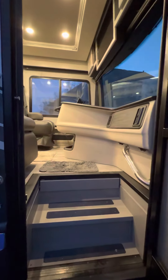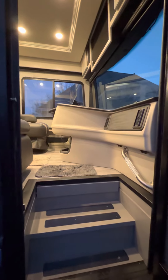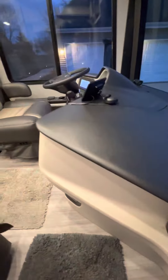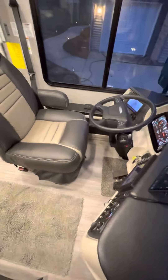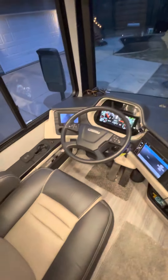Let's walk into the 2021 Nautica 35MS. Walking into the front section here, captain's chair.